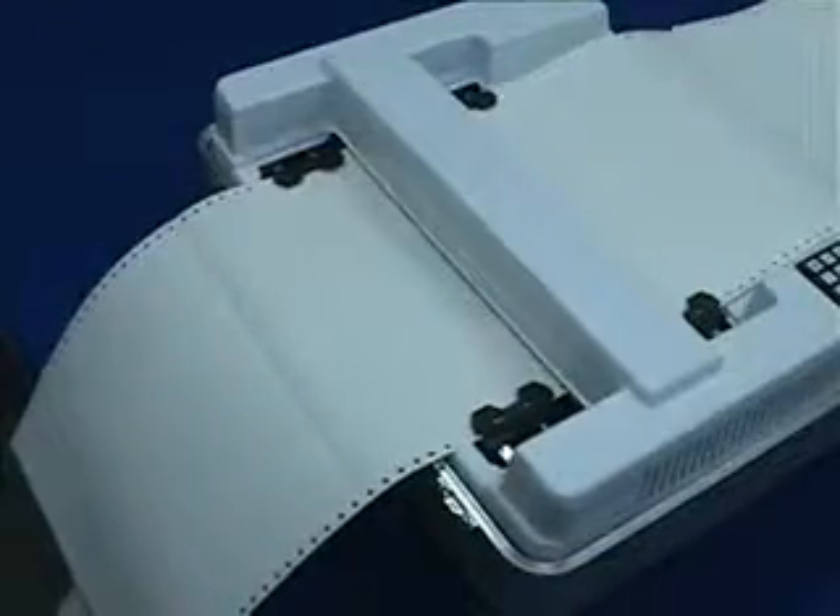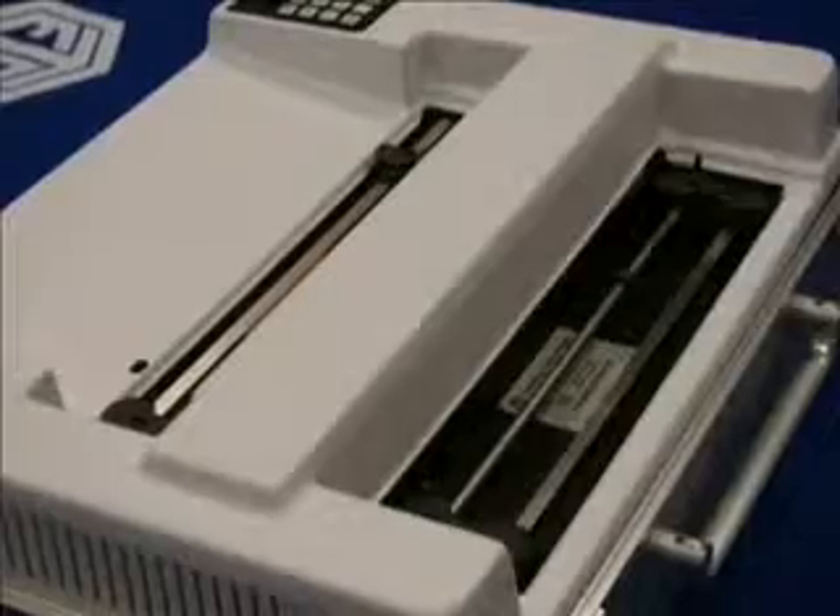The Bookmaker is also capable of producing high-resolution tactile graphics. Using readily available software, you can easily produce 17 dots per inch high-resolution tactile graphics in addition to the highest quality Braille on the market.